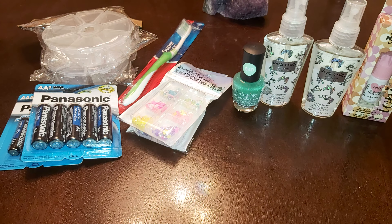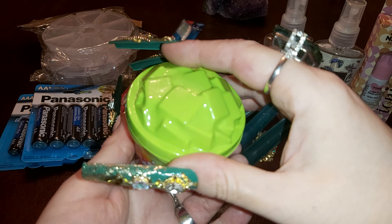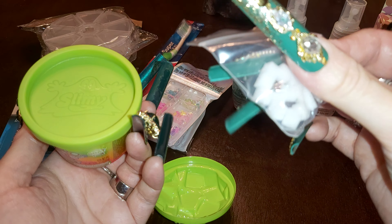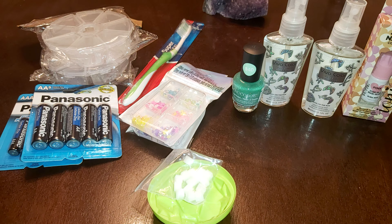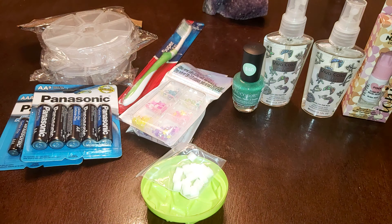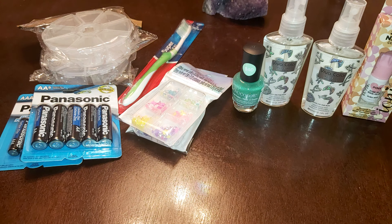I grabbed some wipes that I've been using already. I also saw this and wasn't sure if I was going to grab it — maybe for a video — but I did. It smells like sherbet, like ice cream. It's got these little puffy squares that you put in slime — rainbow slime, possibly for a video. It smells like sherbet, like candy. Yummy smelling.